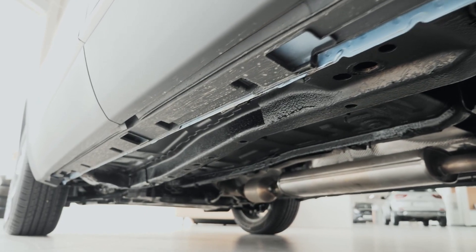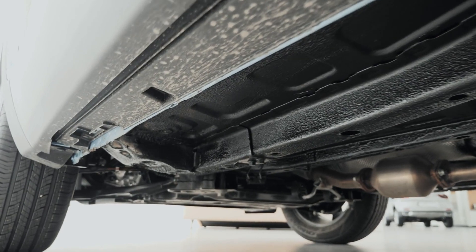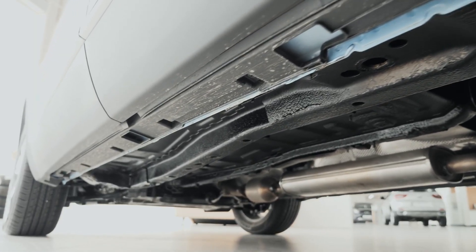Next, consider the shop's location and accessibility. Choose a muffler shop that's conveniently located and easy to access. This will save you time and hassle when dropping off or picking up your vehicle.